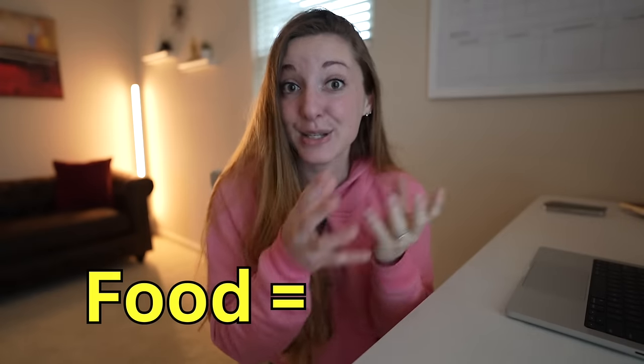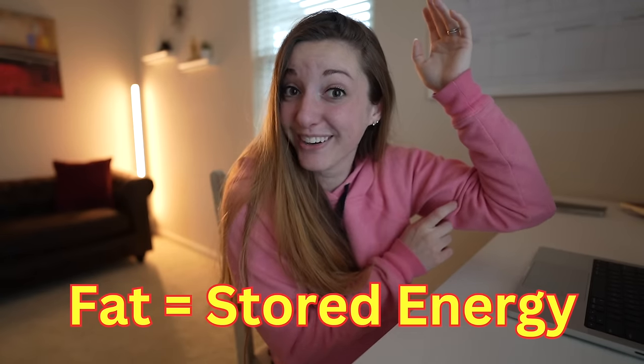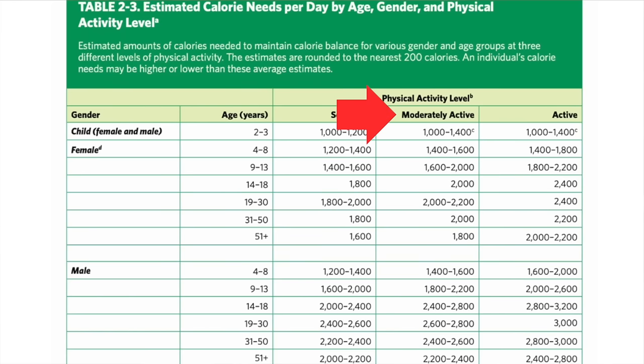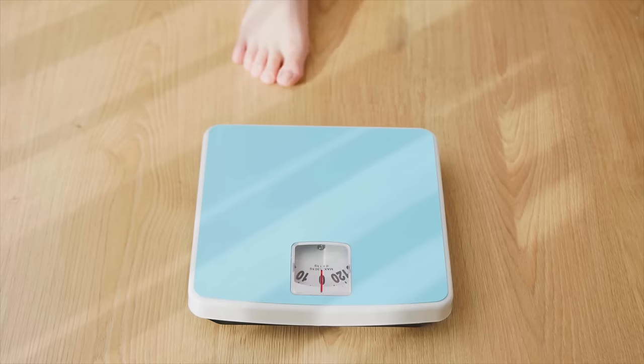Food is energy. When we eat food, it gives our bodies what it needs to talk, walk, and function. When we eat more energy than our body needs, we store the extra food as fat. Our body saves that stored energy for later use. I'm a female who's 27 and moderately active — this is the recommended range for me to maintain my weight. However, I currently eat more calories than recommended and I'm maintaining my weight. The healthier the individual, the more calories they can consume and maintain their weight. If you can eat even more and still maintain, even better.